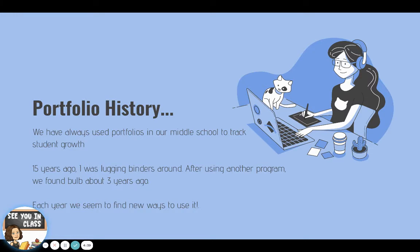When I first started at the school, we've always used portfolios to track our student growth. The students are adding their own work to them to showcase how they've learned and changed throughout the year. 15 years ago I was lugging binders around, and we eventually settled on using Bulb as our showcase for the kids to share their work. Each year in the last three years that we've used Bulb, I feel like we find new ways to use it, and this year was no exception.